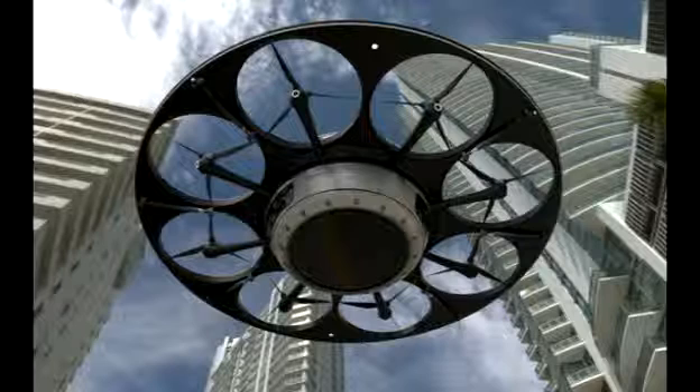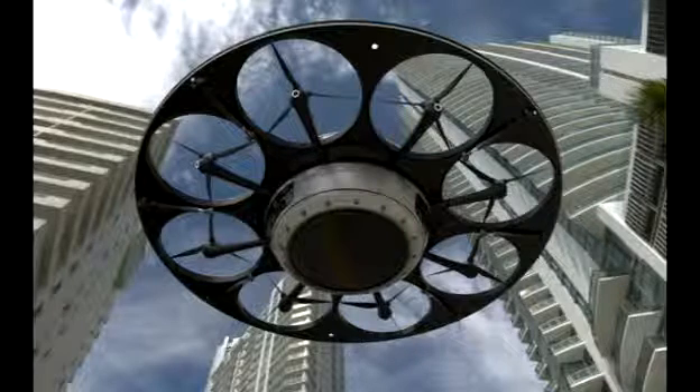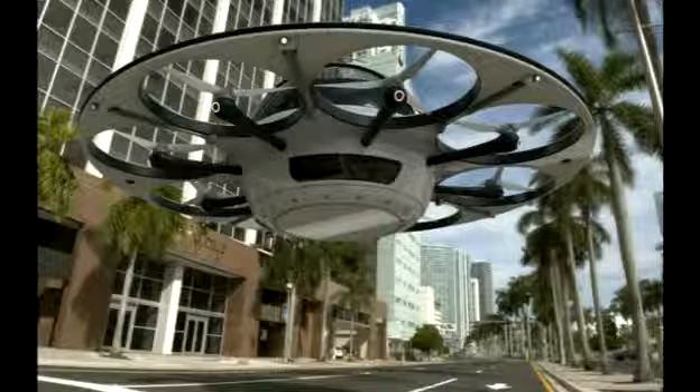Lazzarini said of his invention: the vehicle does not change much with respect to the technology that is at the base of a standard drone, but it is driven from the inside and can have the same elevation as a helicopter. I am looking for investors to make it happen — the technology is on the market.